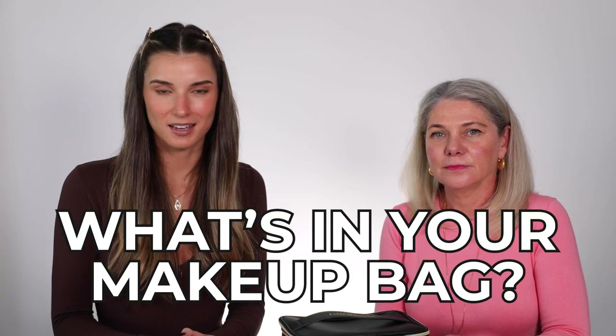Hi everyone, welcome back to another session of 'What's in Your Makeup Bag'. Today I have the amazing Gin from our People and Culture team. I have the best job in the world — I'm the recruitment lead here at Adore Beauty and I get to hire so many passionate and fabulous people. So let's jump straight into it. This is your bag? It is my bag — I got a beautiful Adore Beauty bag.